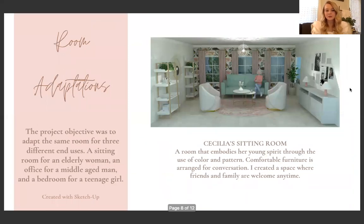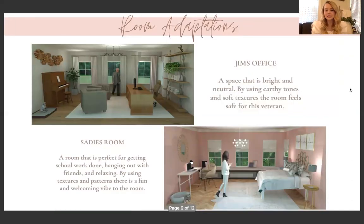The next project is the Room Adaptations Project. The objective was to adapt the same room for three different end uses: a sitting room for an elderly woman, an office for a middle-aged man, and a bedroom for a teenage girl — all created with SketchUp. The first is Cecilia's sitting room. Cecilia wanted a room that embodied her young spirit, so I used pattern and color, fun wallpaper, and pops of pinks and golds. We arranged comfortable furniture in a conversation area since she wanted to have friends over for her book club, making it a space where friends and family feel welcome anytime.